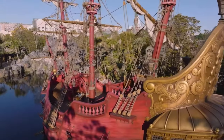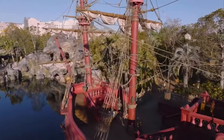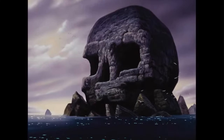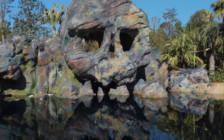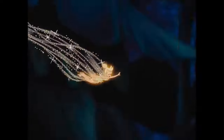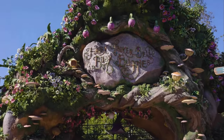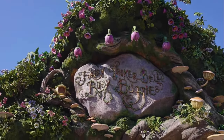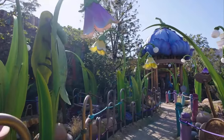This is going to be a dream. Skull Rock — you'll probably hear Peter Pan acting like Captain Hook, yelling Wendy or Smee. This is one of the rides — look at the flowers, and the lighting at night is going to be unbelievable. This is one of the rides in Neverland.